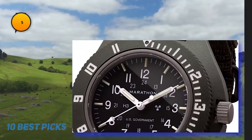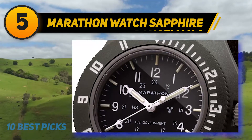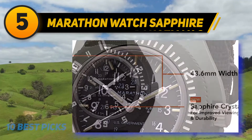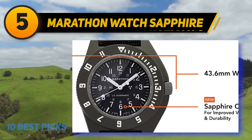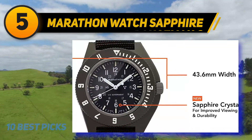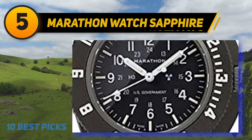At number five is the Marathon Navigator Watch with sapphire crystal. Built to US government specifications for use by military personnel, it is a spot-on survival watch. However, unlike previous entries, the Marathon does not come with GPS or any other digital technology — its strengths lie in its construction and extreme durability.